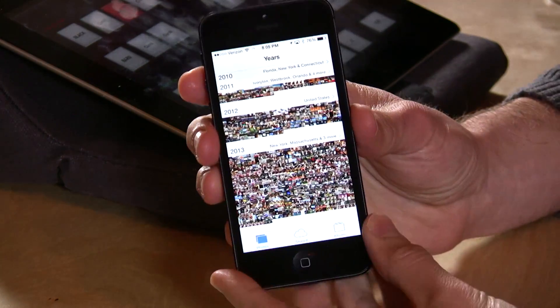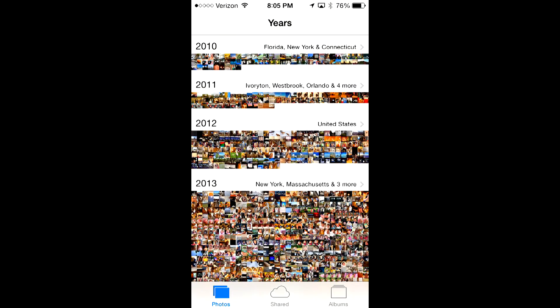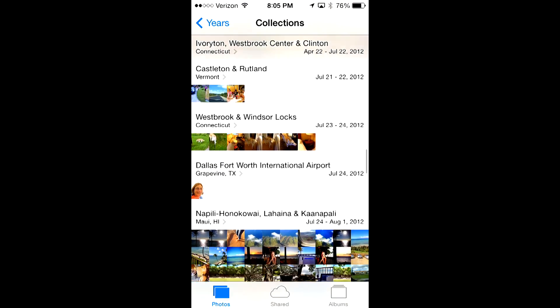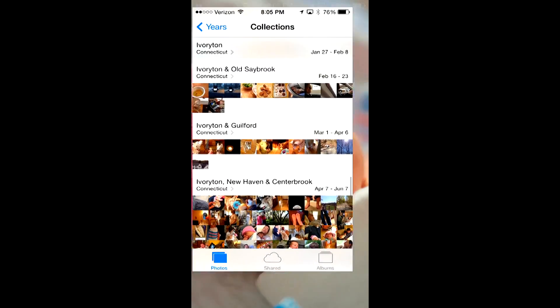They really changed the Photos app significantly. In Photos, by default it now organizes your photos by year, and you can dig further into it. For example, looking at 2012 it breaks down my photos by date and location. You can see how much better the photo organization is, because we're all getting so many photos piled up on our phones that it's hard to keep up.